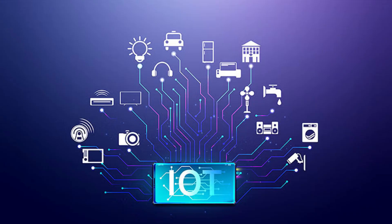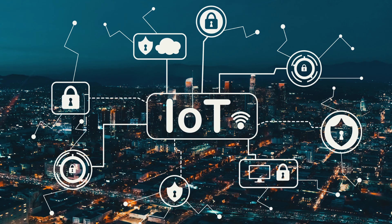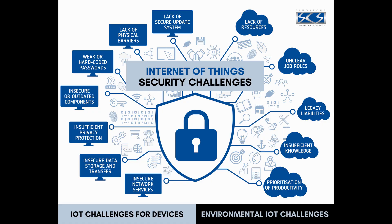IoT stands for the Internet of Things, and this is usually a term used to refer to smart devices. IoT devices are often the weakest links in a home network. They collect data, connect to the Internet, and often have poor default security. Hackers can exploit those vulnerabilities to spy on you, steal data, or gain access to your entire network.